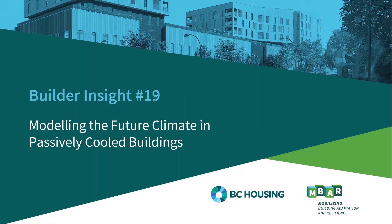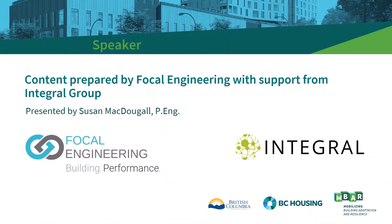Hello and welcome to this video which introduces BC Housing Builder Insight number 19, modeling the future climate in passively cooled buildings. My name is Susan McDougall and I'm with Focal Engineering. Focal prepared the content for the Builder Insight and this presentation with the support from Integral Group.